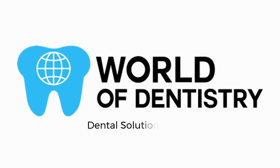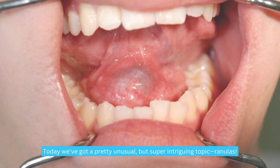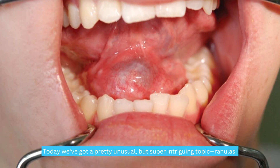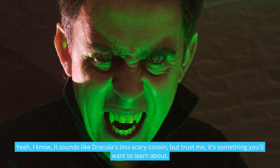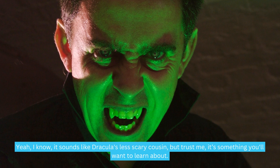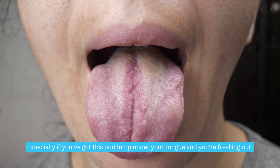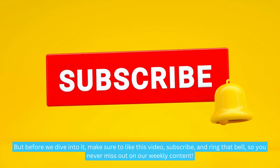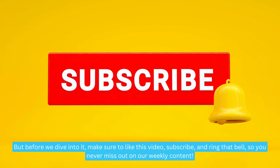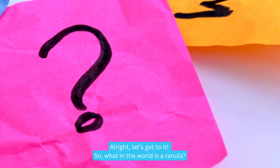World of Dentistry — dental solutions for your dental needs. All right, let's get to it.